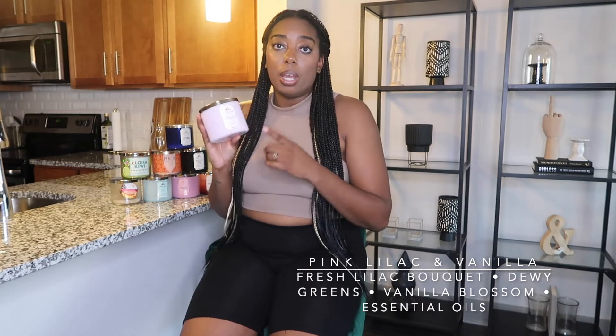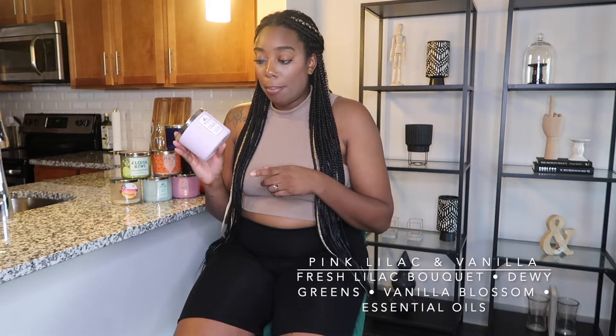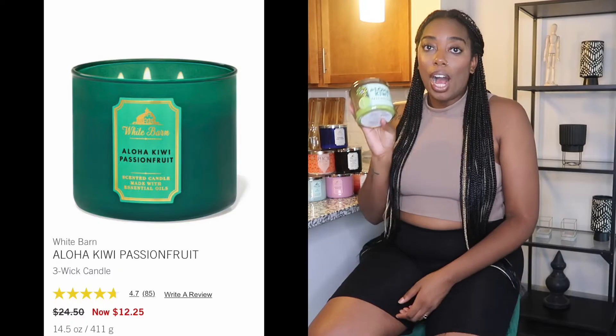The notes are fresh lilac bouquet, dewy greens, vanilla blossom, and essential oils. This is also a White Barn candle. I would rebuy this — if you can get it for the semi-annual sale, definitely grab it. It's such a soft scent and I would usually burn this on the weekends when I'm just at home chilling or doing laundry. It kind of makes you feel relaxed, and I'm pretty sure that's the essential oils in it. This one is bomb.